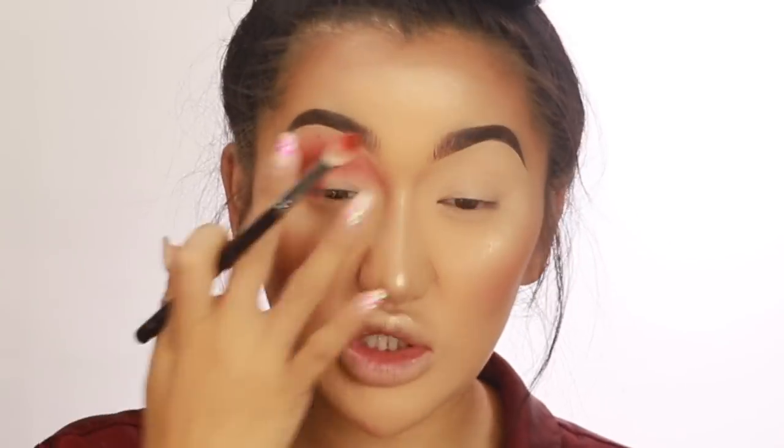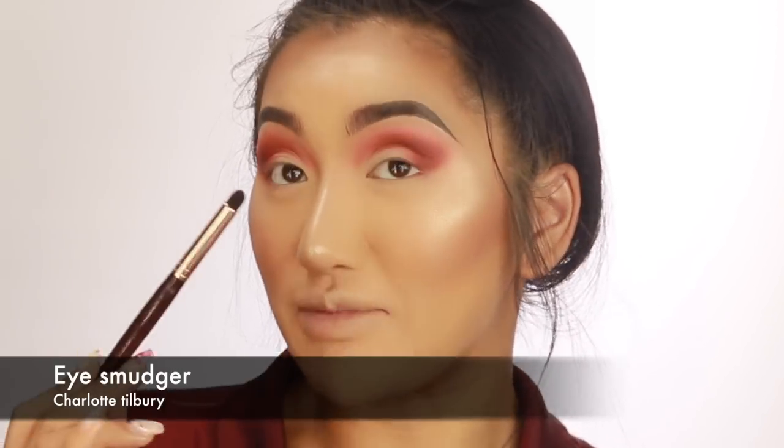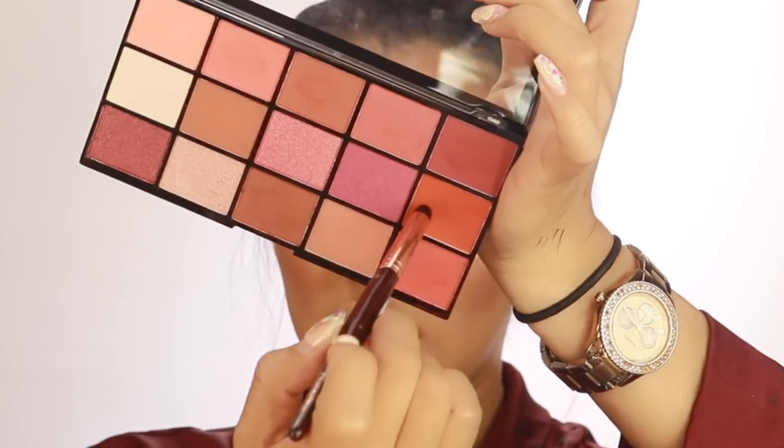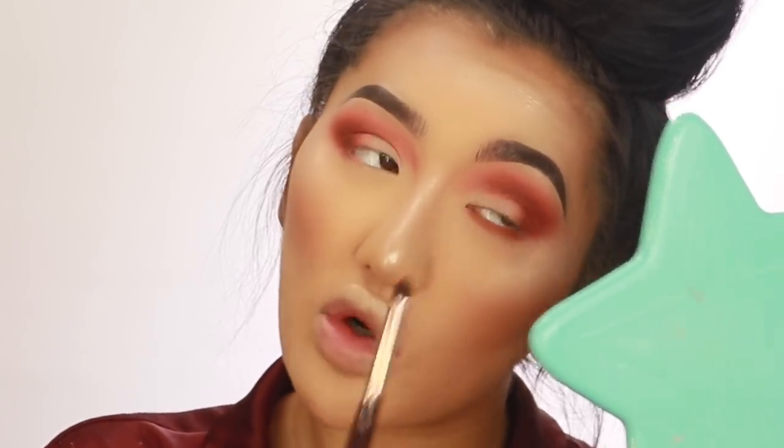I'm winging this eyeshadow out and leaving this bit blank — I want to do something really light on the inner corners. I've been seeing a lot of people doing really light colors on their inner corners, almost whitish. I'm going to use a smaller smudge brush — this is from Charlotte Tilbury, called the Eye Smudger — and go with this orangey matte shade to smudge underneath my lash line. You want a thick brush for this; the smaller the brush the more precise, but I want it quite blended.